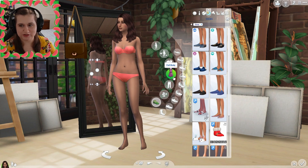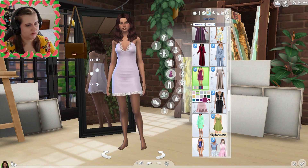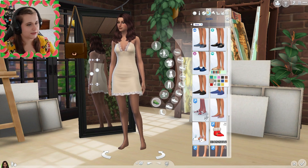And then we're going to go ahead and do her sleepwear. I really like this piece so I think we're gonna do this piece, and then let's give her some slippers.